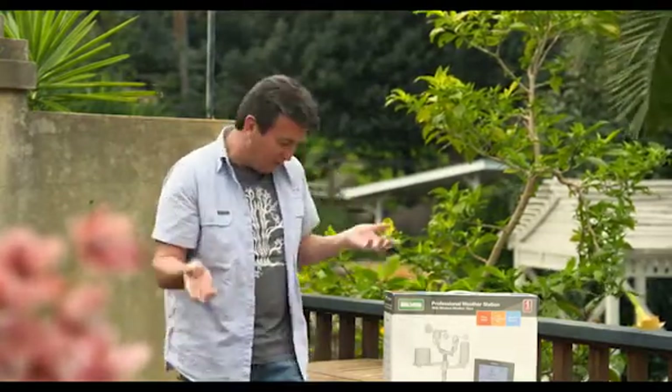It's got indoor temperatures, outdoor temperatures, wind speed, and wind direction. These things are all vital if you want to know what's going on with the climate in your garden.